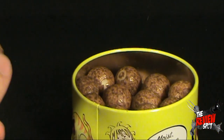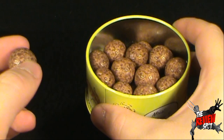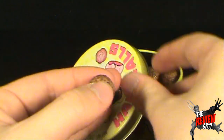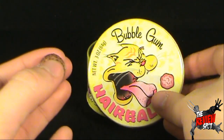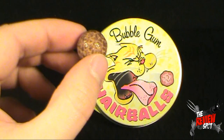So either you're in luck if these are quite good, or if they're not so good and you've got a whole ton of them, good luck trying to find other friends willing to try these. However, I am going to try these. I'm going to put the lid up so you guys can see it — how's that for product placement? I'm going to give one of these a try: the Hairballs Bubble Gum.